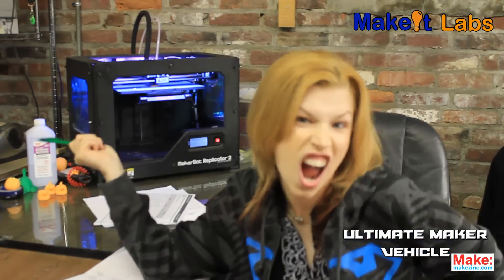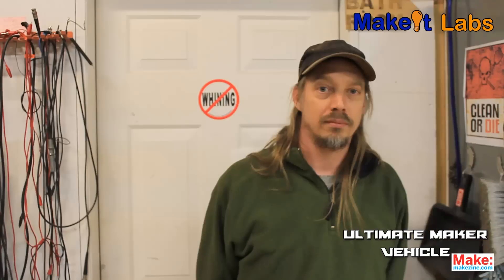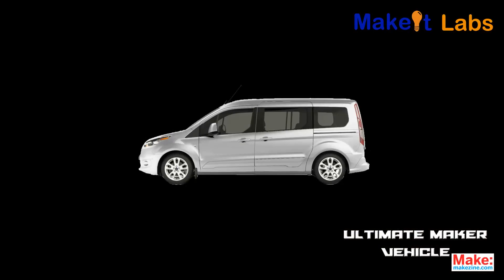Of course we're including a 3D printer and cellular internet, and satellite internet, just in case.